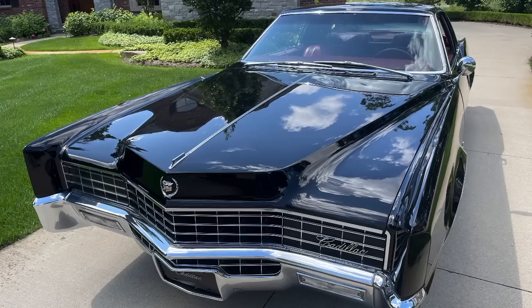Modern cars, while definitely faster and safer than classic vehicles, don't offer that certain je ne sais quoi that classic vehicles do. Perhaps one reason is they don't seem to have as many innovative features unless you buy a really expensive vehicle. Back in the day, if you bought a mid-priced or even a low-priced car, you had a few features to talk about with your friends. Let's talk about the top 10 features of some classic cars.